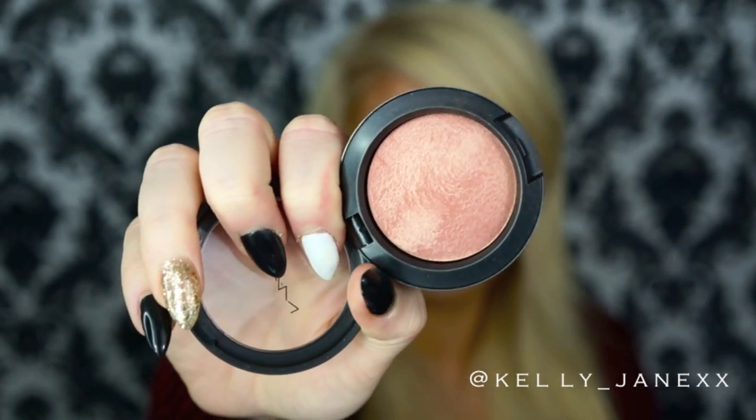My next favorite is a MAC blush in the color Warm Soul. Let me close up on it for you guys — it is just the most pretty baked blush color, literally gorgeous on the skin. I've been wearing it like every single day. I used to always hear about this blush and I was never able to get my hands on it because it was part of a limited edition collection. Then I went to a cosmetics company store and they had it there, so I bought it because Casey Holmes loves it and I really wanted to try it. I love it — it's just so pretty. I tend to like blushes that have a little bit of shimmer and this one does since it's a baked blush. It's the perfect everyday color and it goes with anything because it's pretty neutral. Highly recommend this if you're looking for an everyday blush color.